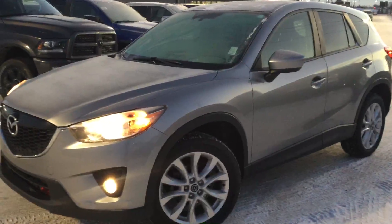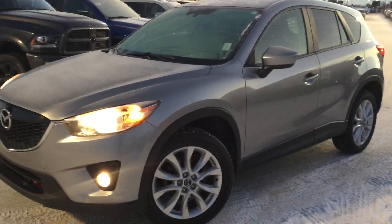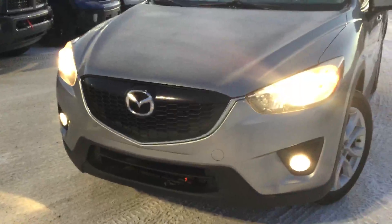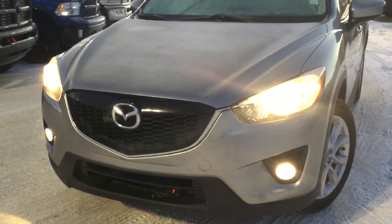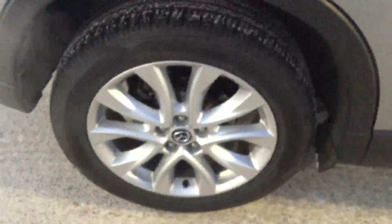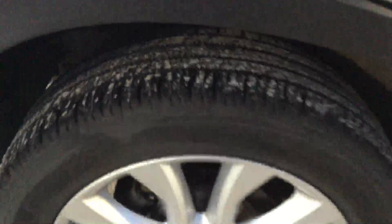Henok Mateo here with River City Hyundai, and today I'm showing you this beautiful 2013 Mazda CX-5. You can see here you have a gorgeous front end, bright halogen headlights and really bright fog lights down below. This Mazda CX-5 is in great condition in my opinion. Beautiful alloy wheels and you have lots of tread left on those tires as well.